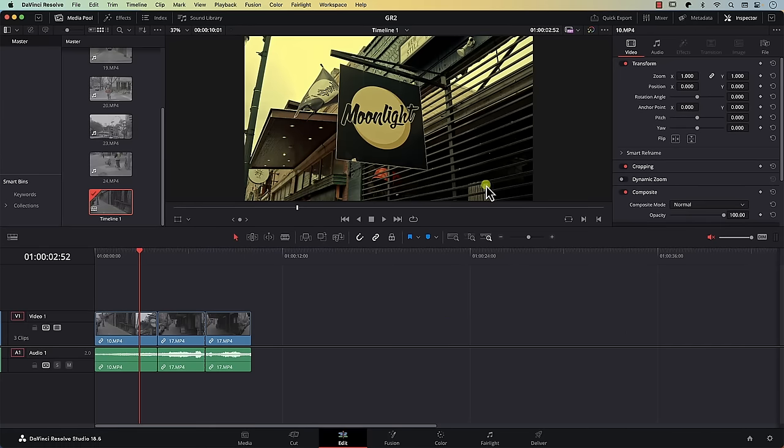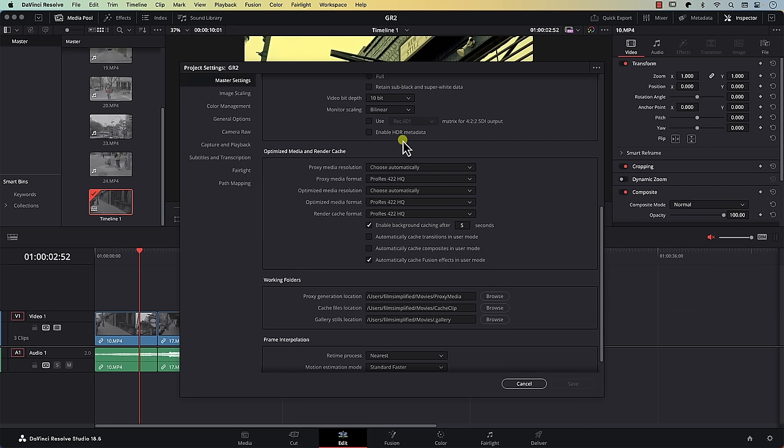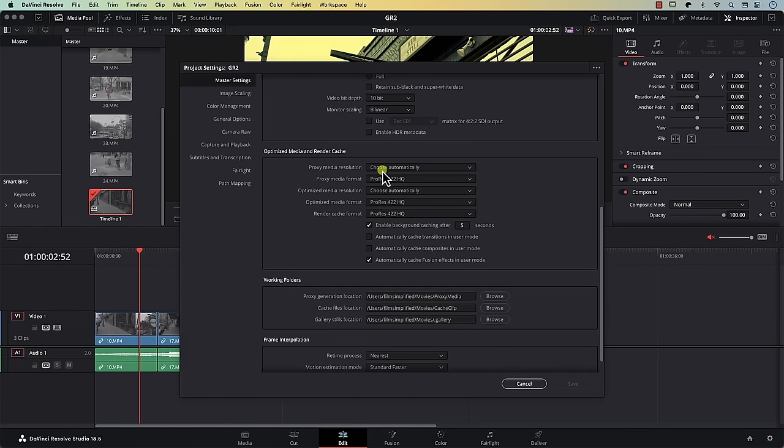In Resolve, click the gear icon at the bottom right to open project settings. Scroll down and you'll find two sections that control this process. The first is the optimized media and render cache section — the first two settings are for proxies and the next two are for optimized media, with the final setting for rendered cache. Here Resolve is asking you how easy to play the cloned file should be. On a Mac, I'll select ProRes 422 Proxy, which is easy to play on most Macs. On a PC you can select DNxHR LB. I'll set proxy and proxy settings for the remaining options as well.